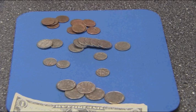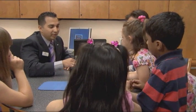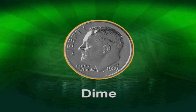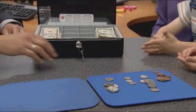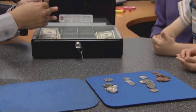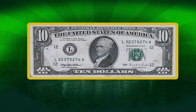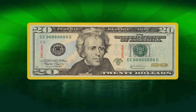Now children, these are all different kinds of coins and different types of U.S. dollar bills. This is a penny, this is a nickel, this is a dime, and this is a quarter. Now that you know what coins are, I'm going to introduce you to the bills. This is a $1 bill, this is a $5 bill, this is a $10 bill, and finally we have a $20 bill.